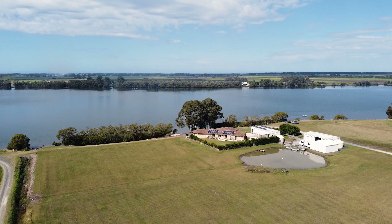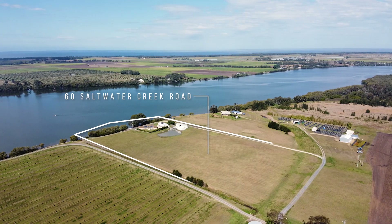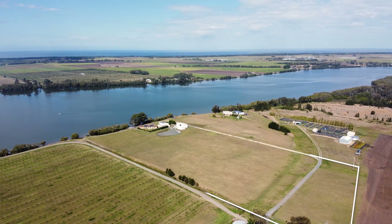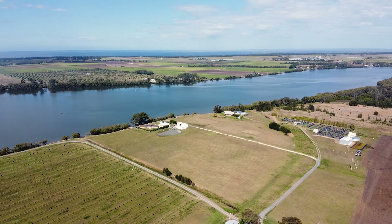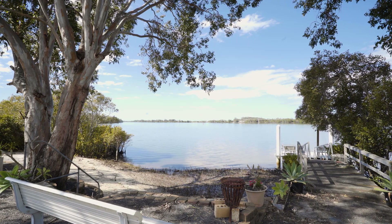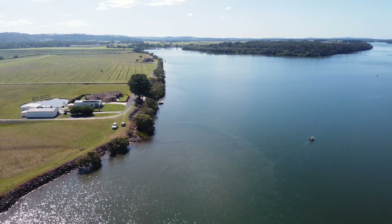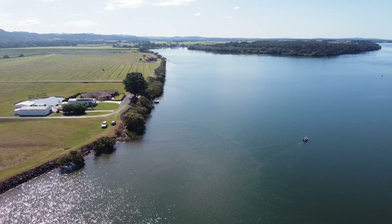A lifestyle opportunity like no other, this outstanding private oasis graces over 11 acres of prime land with direct access to the Richmond River. With a private boat ramp and pontoon, plus over 34 metres of river on title, it's the ultimate waterfront sanctuary.